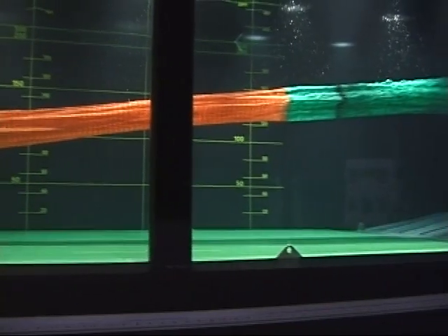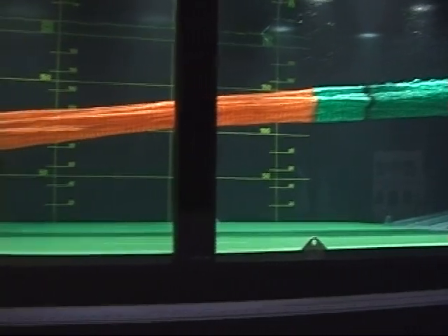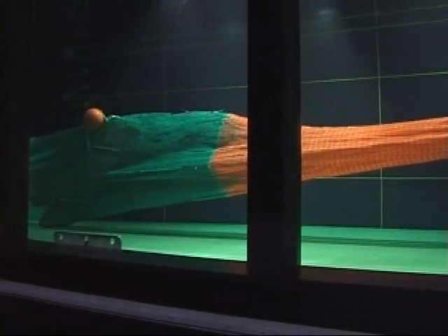After this discovery, a number of tests were performed changing the knot direction of the webbing. From these tests it was determined that knot orientation definitely has an effect on trawl performance.